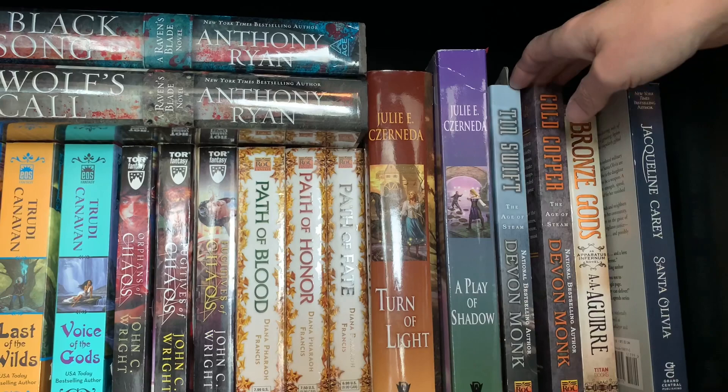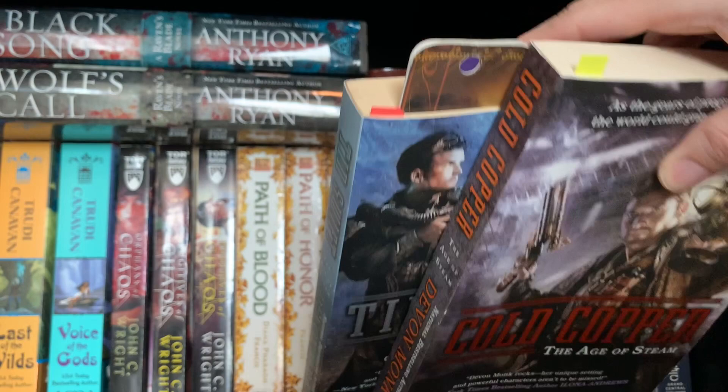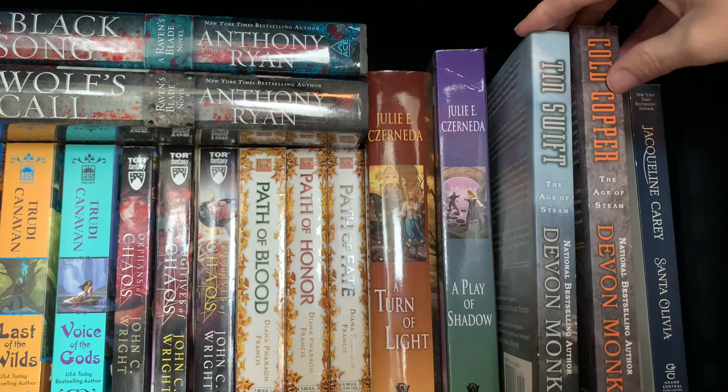Next, I mentioned this in one of the red shelves - this is book two and three of the Age of Steam, like a steampunk wild west, and I actually started this book but then put it down because I got busy with other things. Really fun. Highly recommend if you're in the mood for something a little quirky.